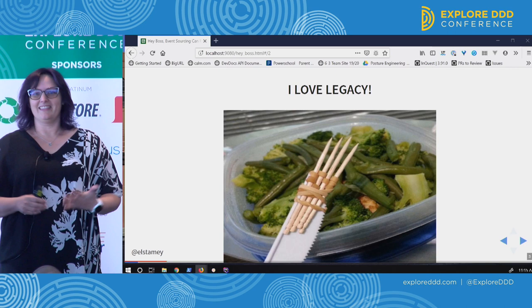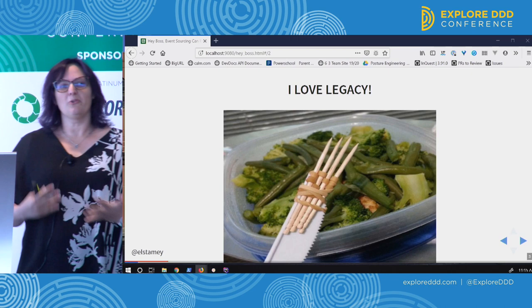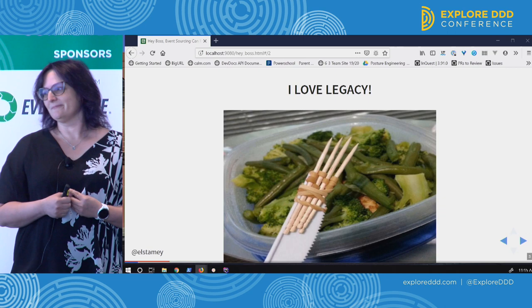I love legacy systems and I think they're fantastic systems to learn from. I think they get a really bad rep, like Eric Evans said. They're just so ripe for opportunities, and I think event sourcing is really great for helping our legacy systems evolve and break from some of their fixed patterns.